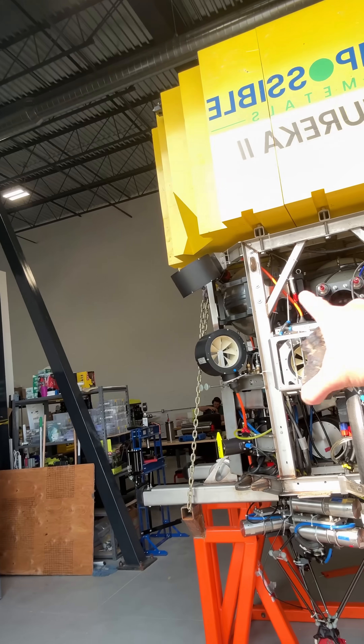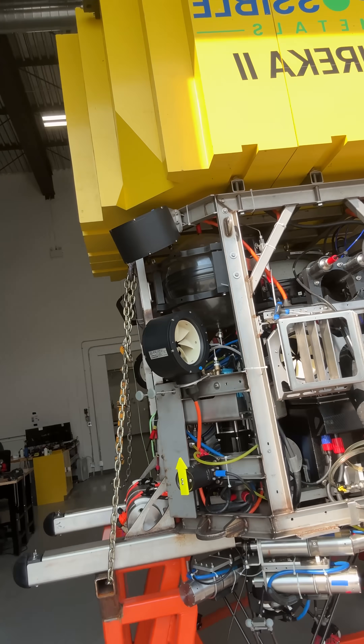I want to point out a couple things. These spheres here — these spheres are very important. Those are the buoyancy engines. If you've had a conversation with me in the last four years, you undoubtedly know about the buoyancy engines. That was our massive technical unlock that allows our UAVs to hover over the seafloor without the need of downward thrusters, which of course would disrupt the sediment.